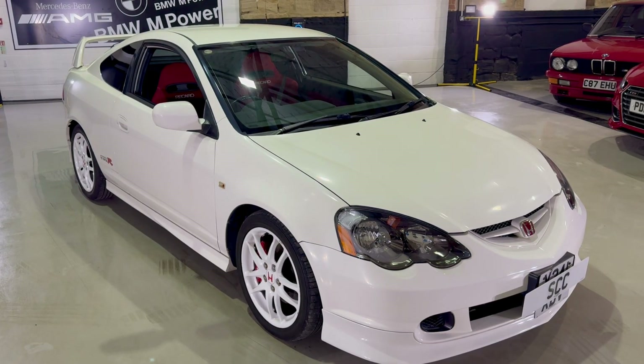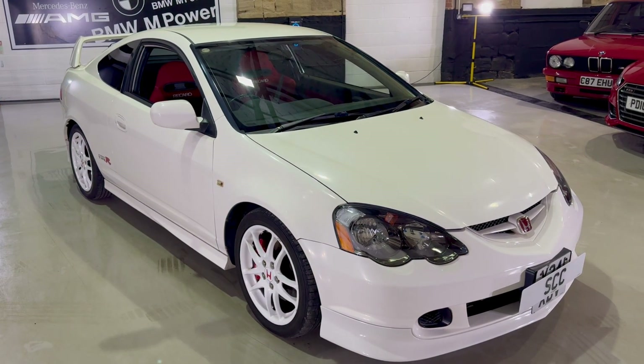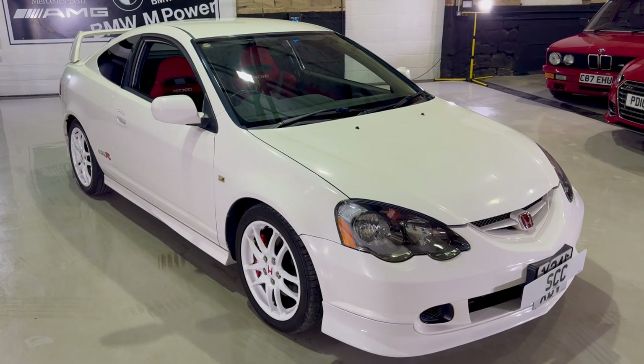Good afternoon and welcome to SCC in Leeds, West Yorkshire. My name's Royce and I'm doing a walk around of another new car into stock.